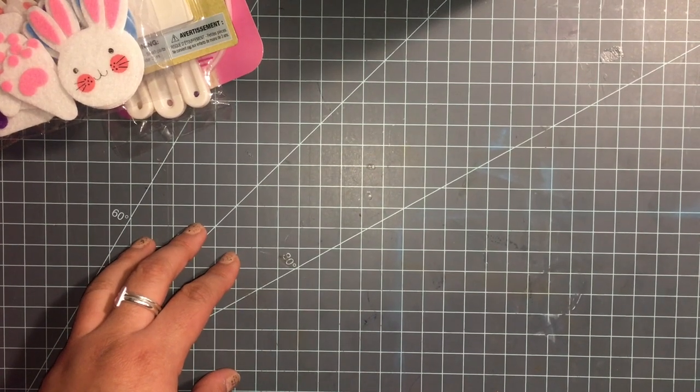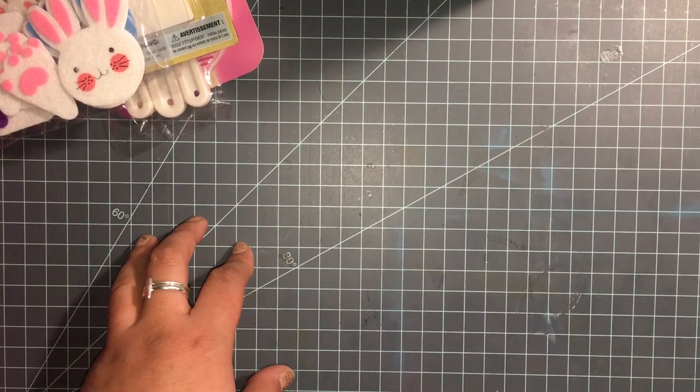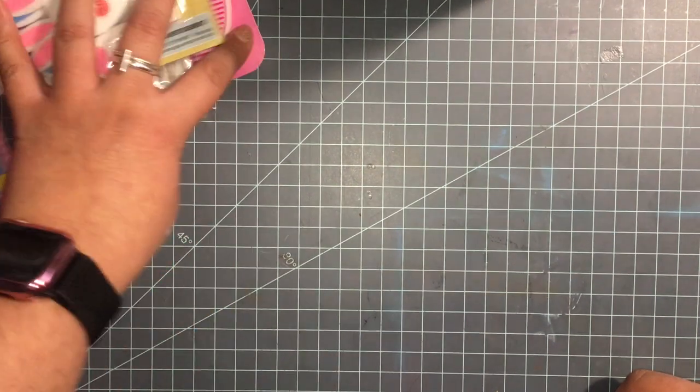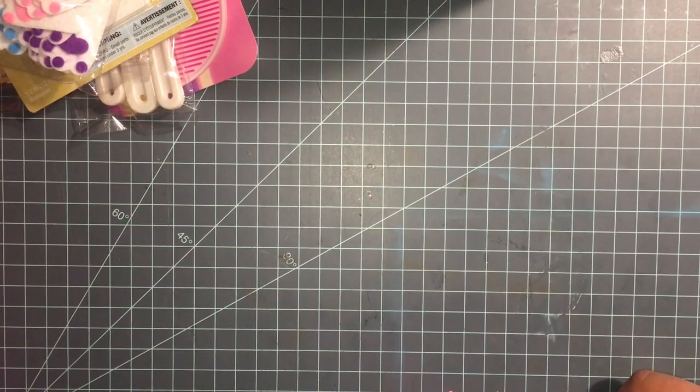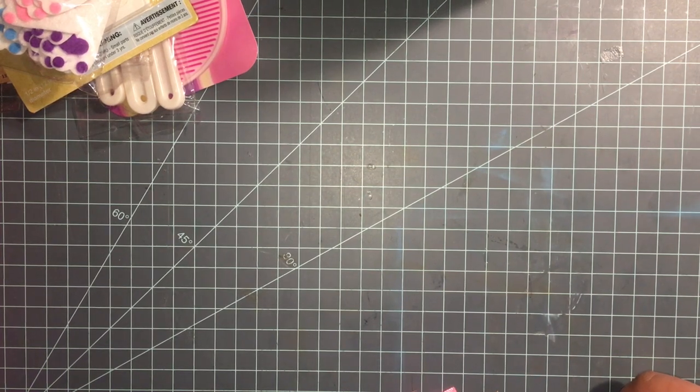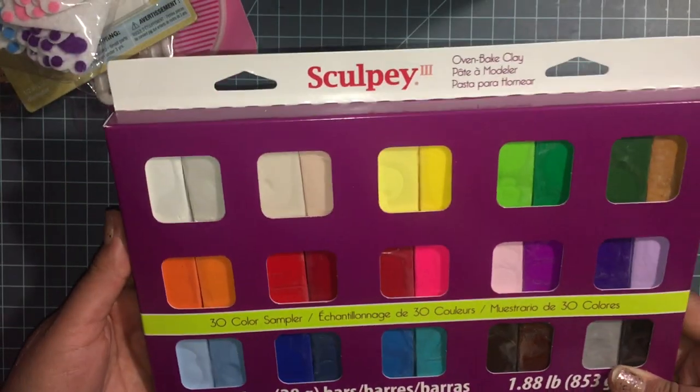Hi everyone, welcome back to my channel. I wanted to share some things I got from AC Moore. They're going out of business if you don't already know, and everything was like either buy three get five free, 60 or 70 off.